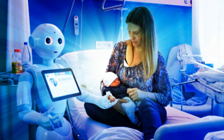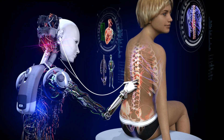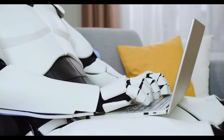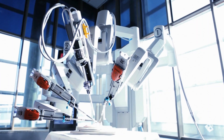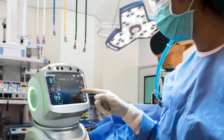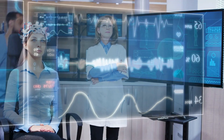AI can also improve patient care. AI-enabled robots can help deliver medication, provide patients with personalized care plans, and monitor health data. AI-based systems can even predict when a patient may be at risk of readmission and alert medical staff before the condition worsens. The use of AI in healthcare is still in its early stages, but its potential for solving real-world problems is immense.